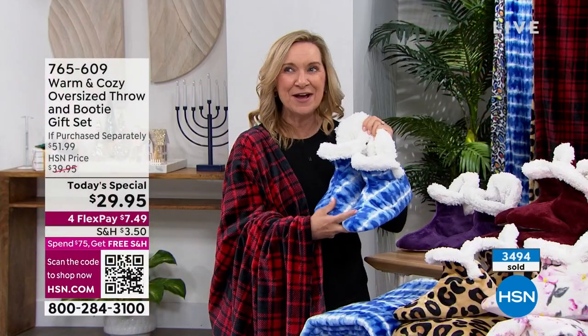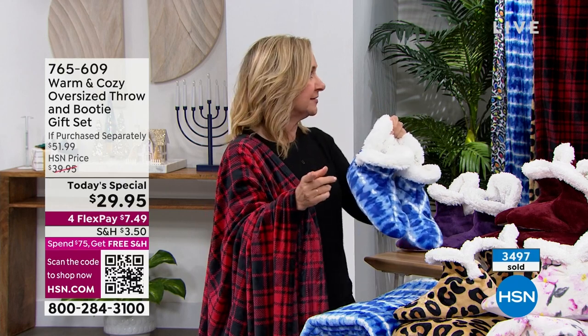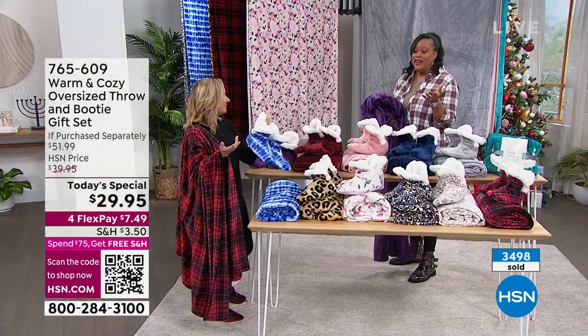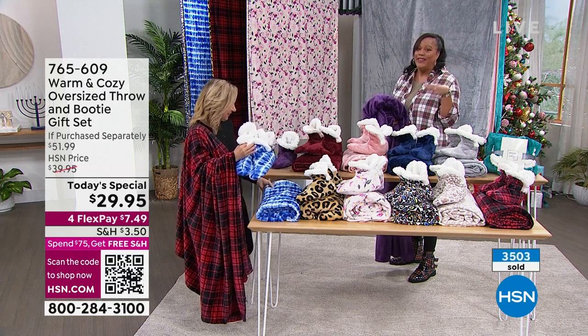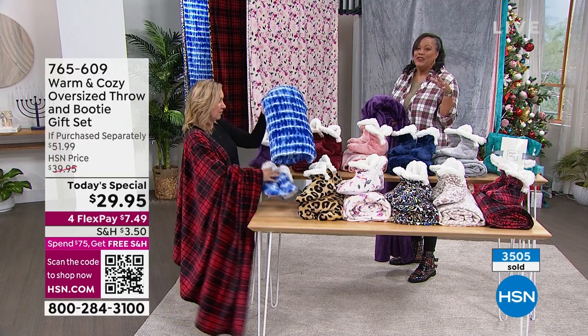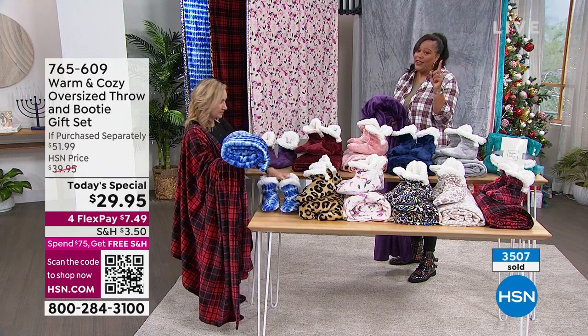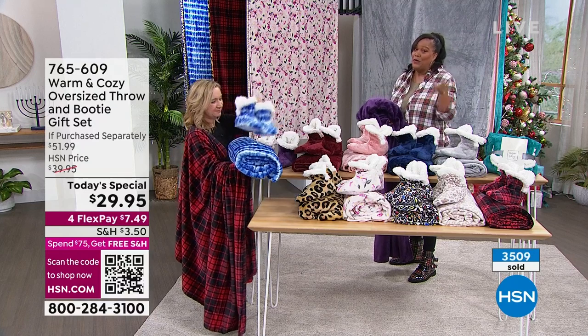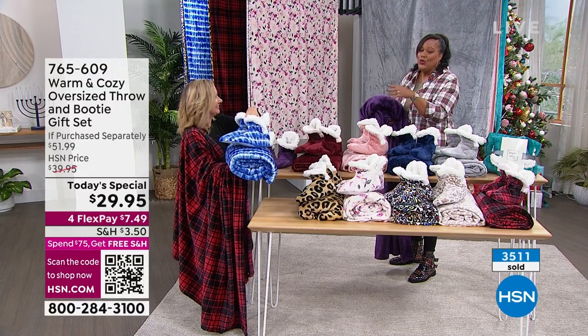The booties themselves — I was pricing booties and found most looking just like this were $29.95 just for the booties. So you're getting the throw AND the slippers. We have a special deal on house slippers, but you could be spending $29.95 just for the slippers. Here, you're getting a huge throw too.